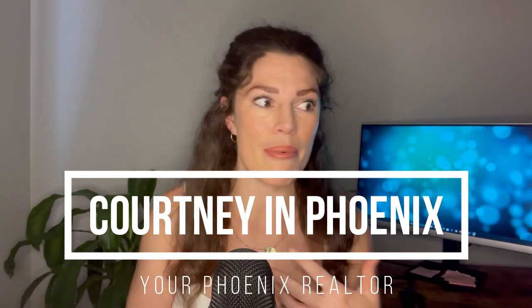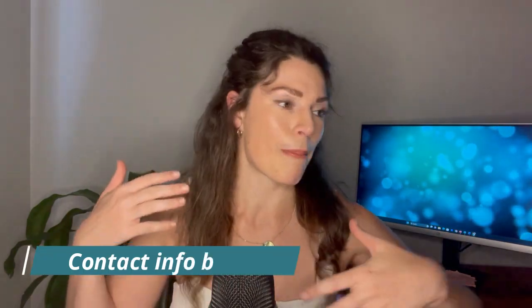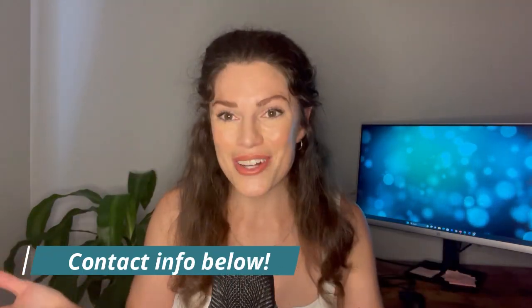I am Courtney, your local Phoenix realtor. If you have any questions about relocating to Phoenix or buying or selling your home, reach out — let's chat.